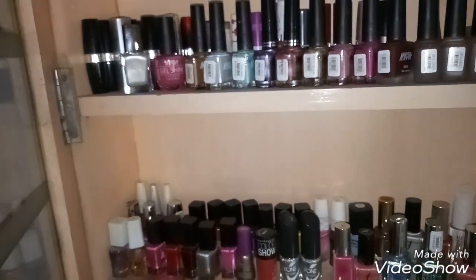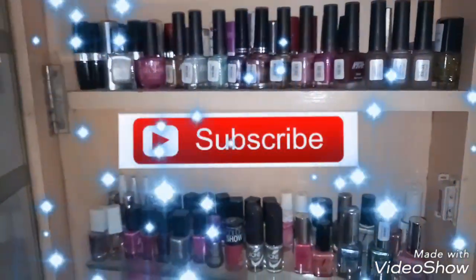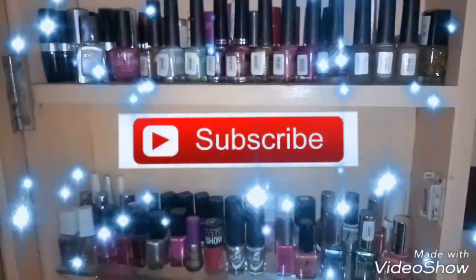So that was all about this video, guys — these are my nail paint collections which I've just shared with you. I hope you liked this video. Please do subscribe to my channel if you haven't yet. I'll see you soon in my next video. Till then, take care, stay happy, bye!